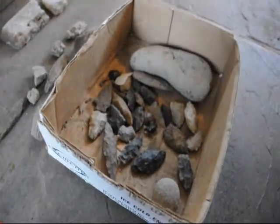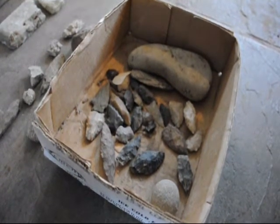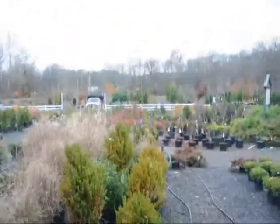We have all of this open to our customers, and to help pay for keeping it open, maybe you can come and visit us at our farm and nursery and buy some things. We are more than willing to deliver and plant up and down the east coast to help pay for these properties, and you can look out there and see what we have to offer.